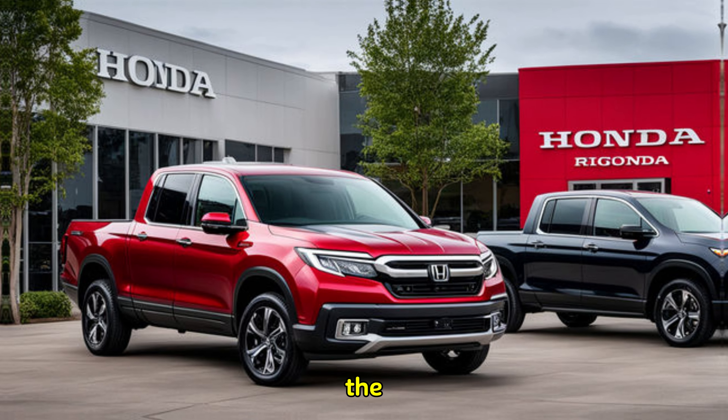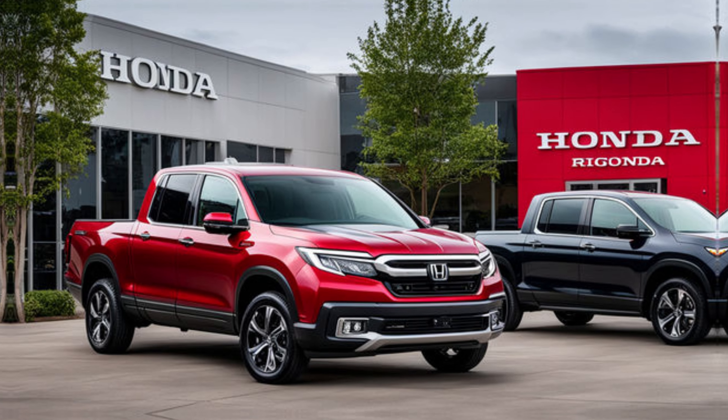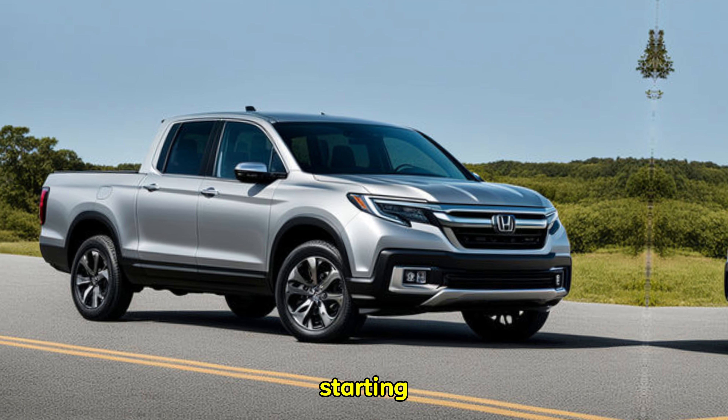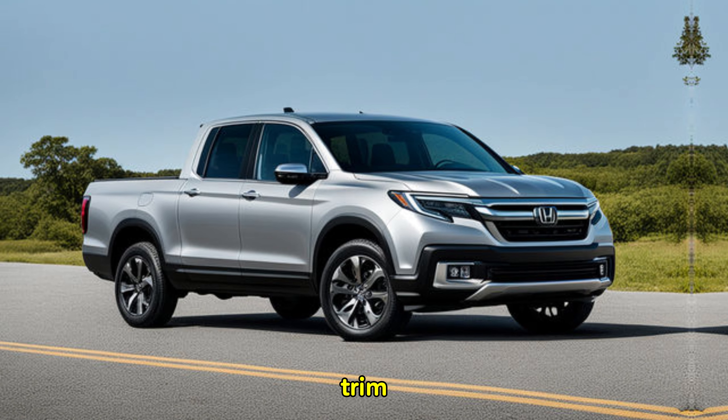The 2025 Honda Ridgeline is expected to be competitively priced within the mid-size truck segment. While official pricing hasn't been announced, industry estimates suggest a starting MSRP in the range of $42,000 for the base trim level.